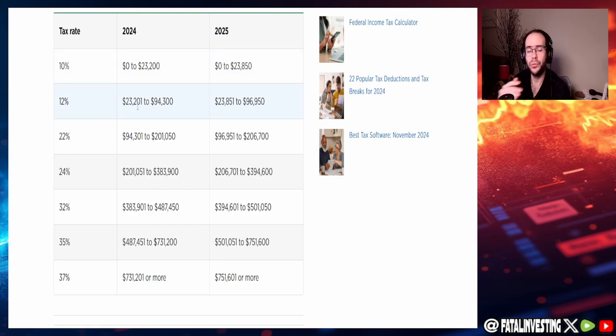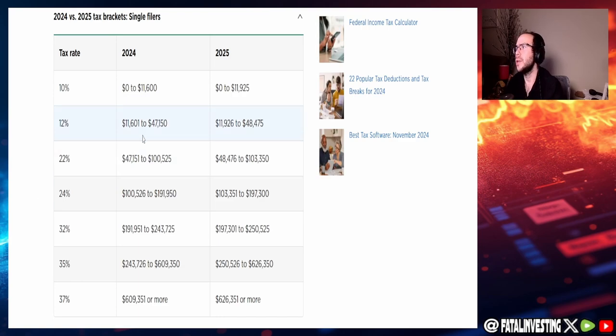The 12% bracket's lower threshold increased by roughly $600 or so, but by the time you get to the 35% bracket, the lower threshold increased by around $14,000 to $15,000. That pretty much does it for married filing jointly — let's also take a look at the single filers.